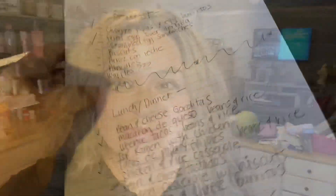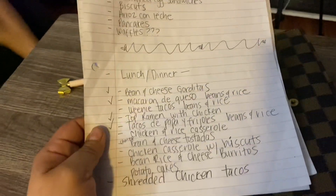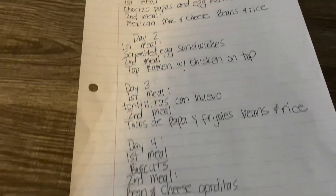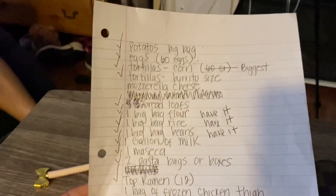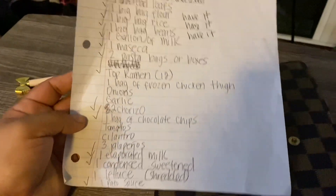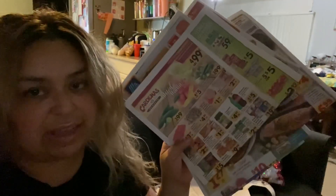Here's how I prepped for this challenge. First I started with a list of ideas for breakfast, lunch, and dinner, then built a menu from that. Once I had the menu, I made a grocery list of everything I would need to buy. After that, I went to my best friends — the ads.